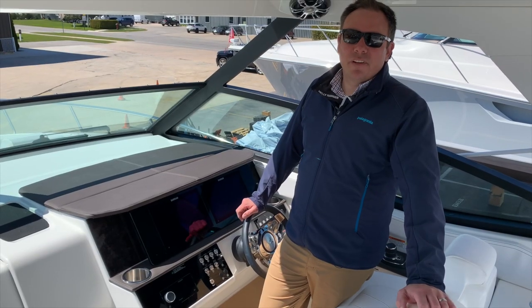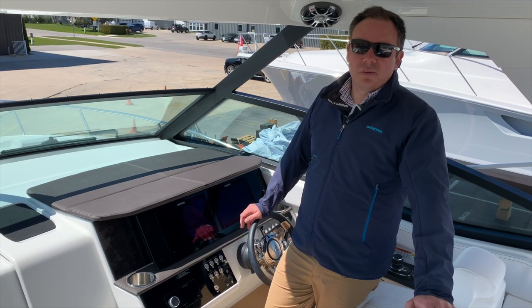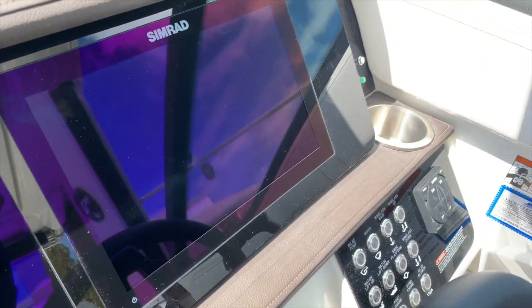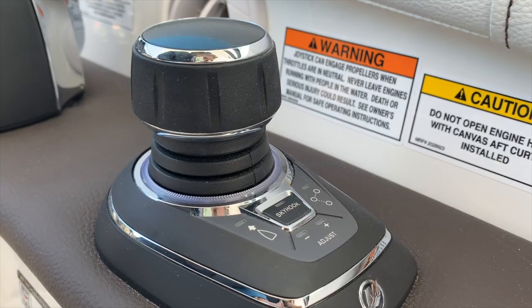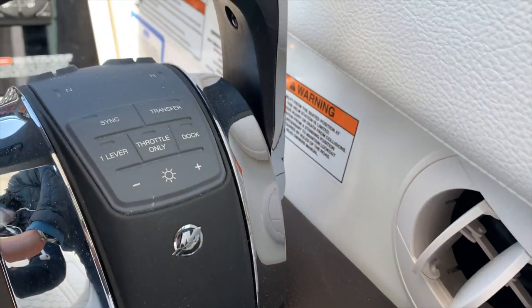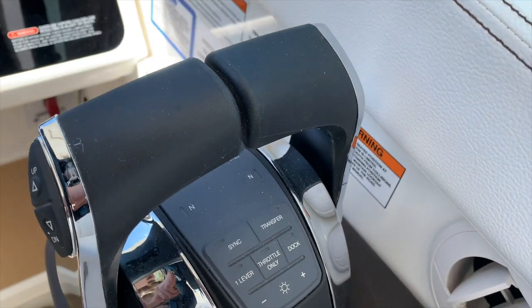At the helm you'll find Sea Ray's dual digital dash technology with Mercury Vessel View on twin Simrad 12-inch displays featuring navigation, music, as well as all electronic functions on the boat for one-stop access to everything. Equipped with Mercury's joystick system, which is very easy to use — simply shift the clutches into neutral and the joystick is automatically activated to maneuver around the docks or the sandbar.